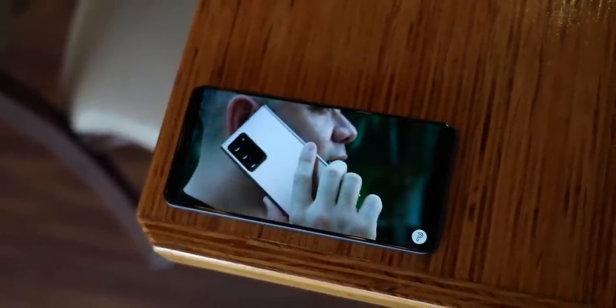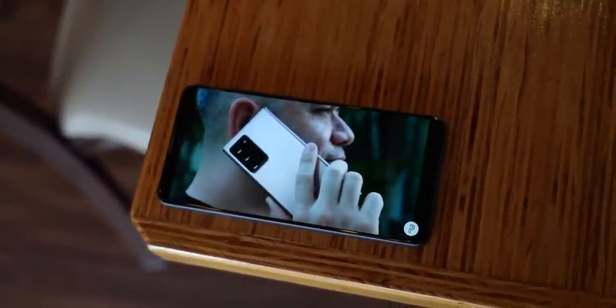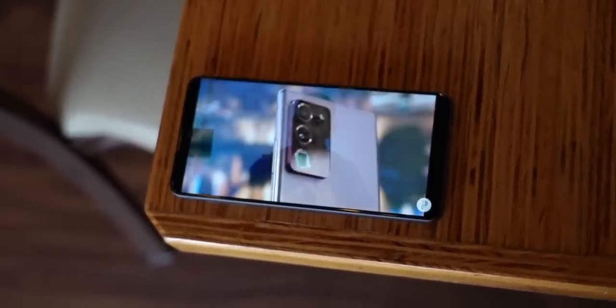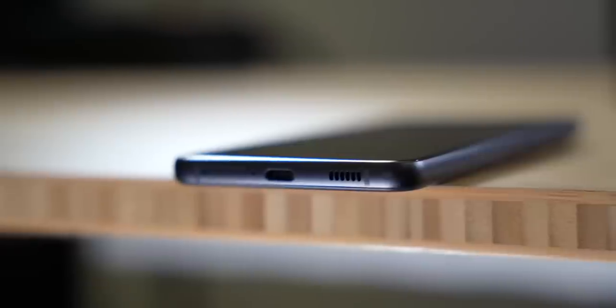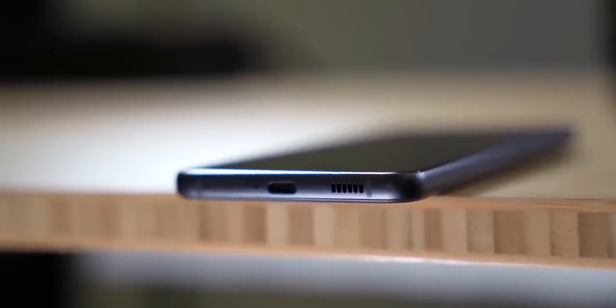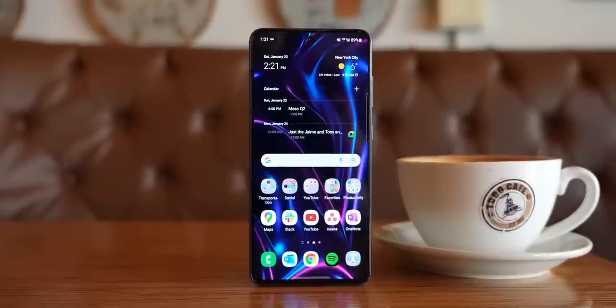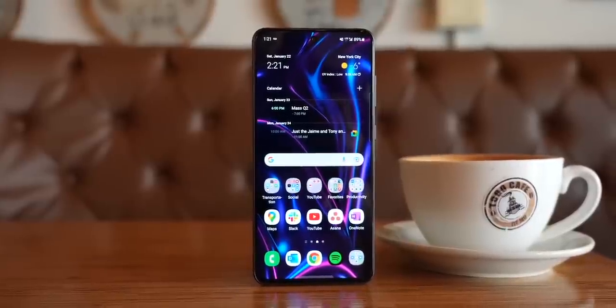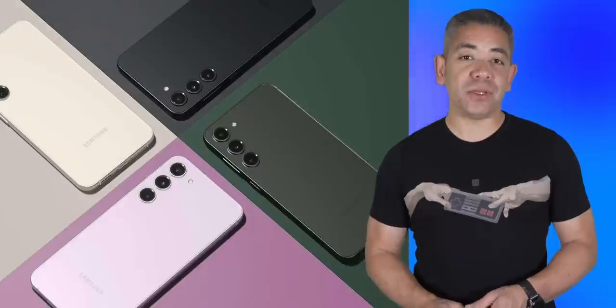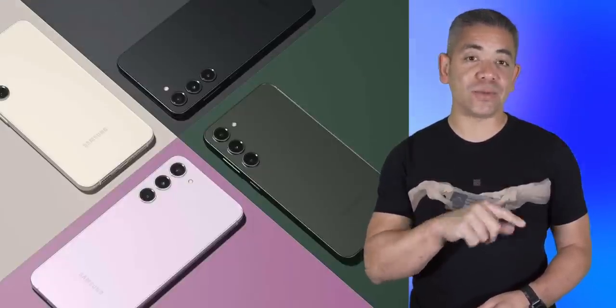As for the launch date, there's an unpacked event next month where we should see the new foldables and wearables, but there's no evidence that we could see a mid-ranger make an appearance. WinFuture reported that the phone could be shown off in August or September at a separate event, and honestly, that actually makes more sense. As for the rest of the specifications, we don't know much, but we've heard it should feature the same 50-megapixel primary sensor found on the S23 or something similar.